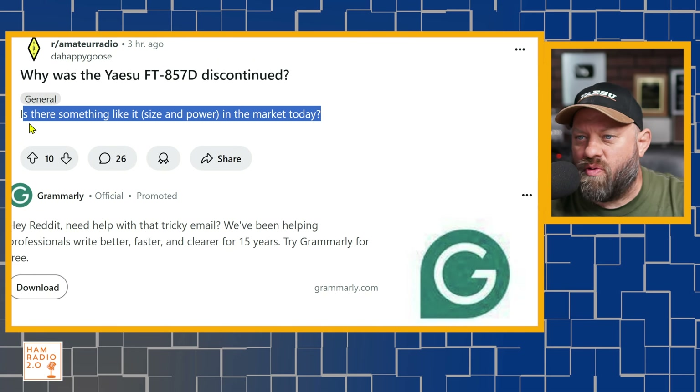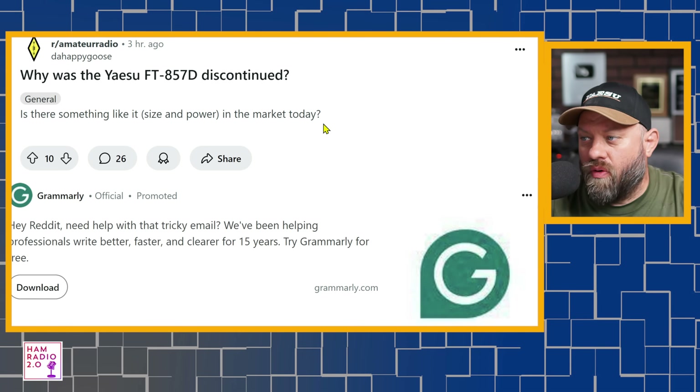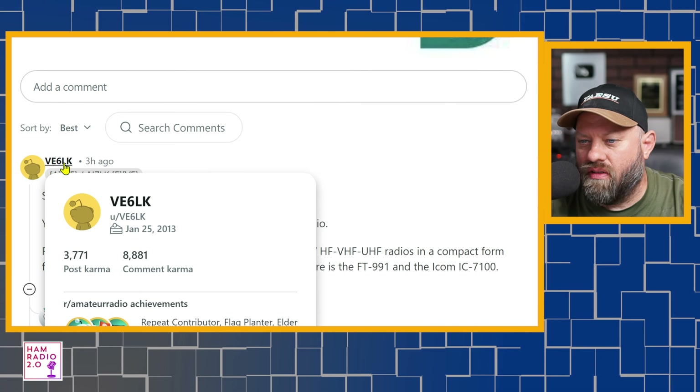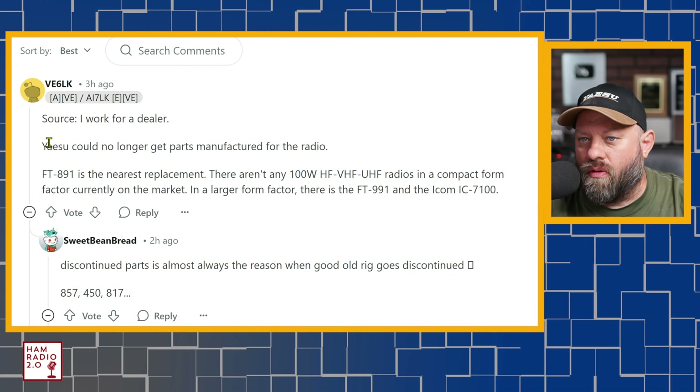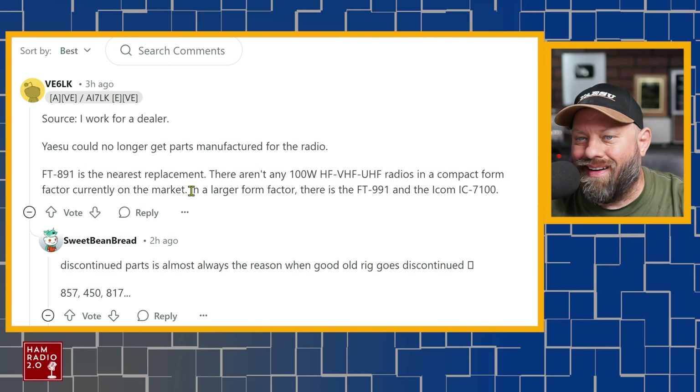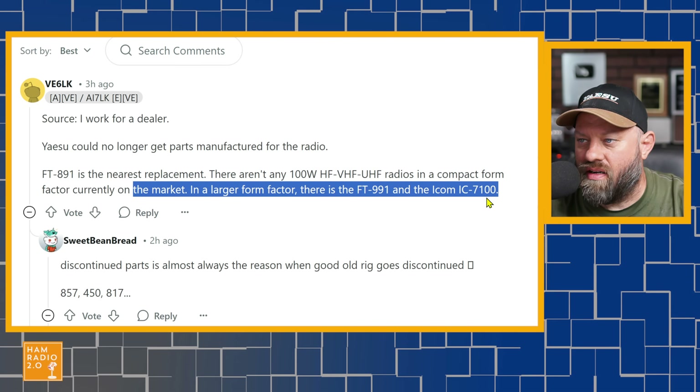Is there something like it in size and power on the market today? The short answer is sort of, and I'll get to that in a minute. This is from Vince, VE6LK — we know Vince, he's a good dude. His source: he works for a dealer. Yaesu could no longer get parts manufactured for the radio. The FT-891 is the nearest replacement. There aren't any 100-watt HF, VHF, UHF radios in a compact form factor currently on the market. In a larger form factor, it's the 991 and 7100.